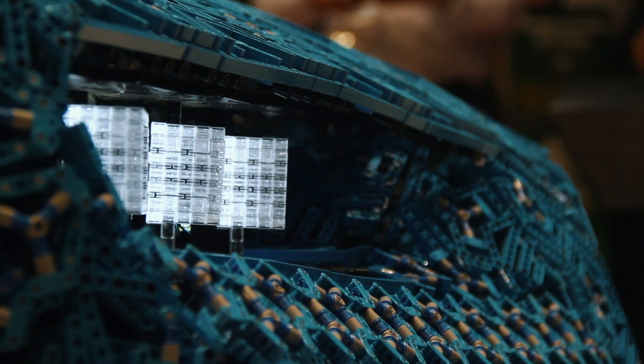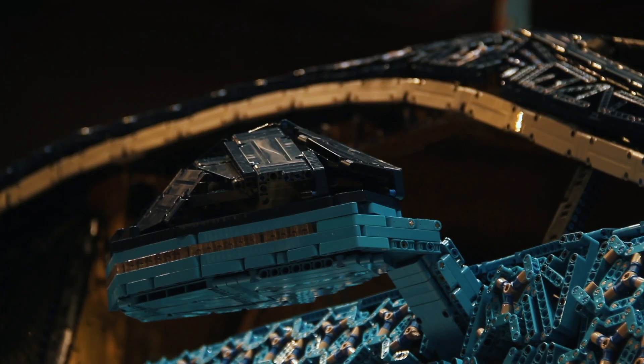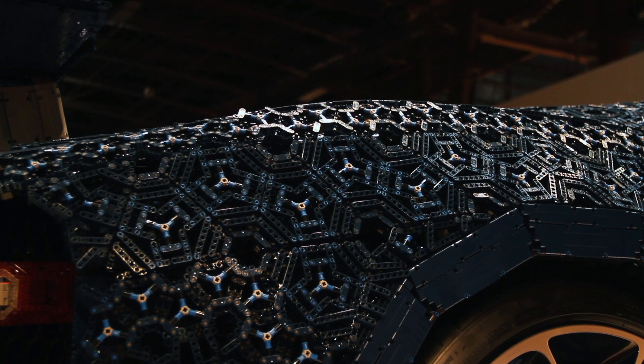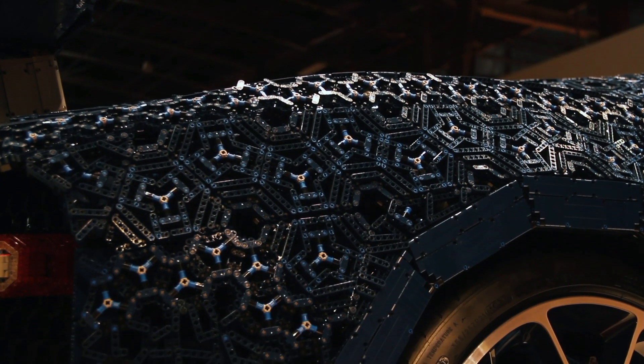I don't know exactly how much it cost to build — I suspect it was probably less than the actual Bugatti Chiron, which is several million — but there are more than a million pieces of Lego in this one car. One million pieces! Imagine what would happen if you broke it and got bits on your floor — you'd be standing on Lego for years.